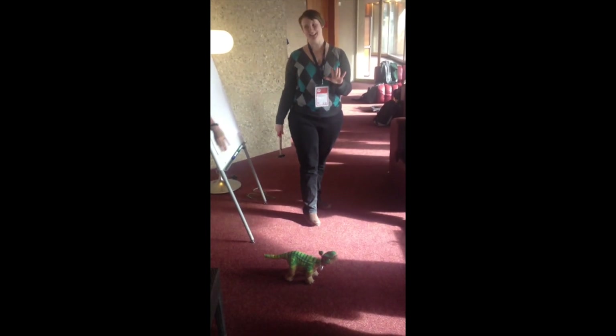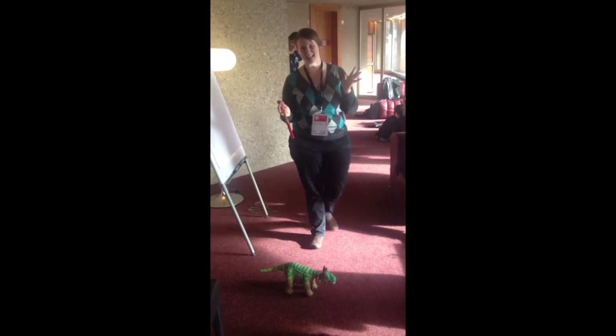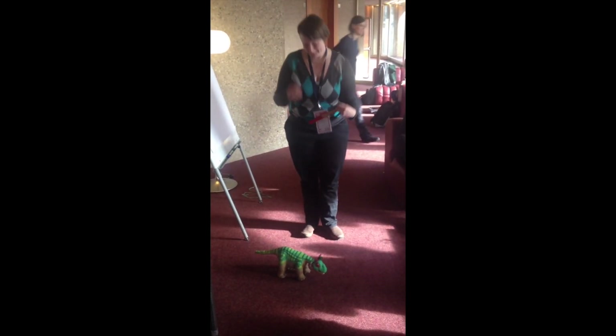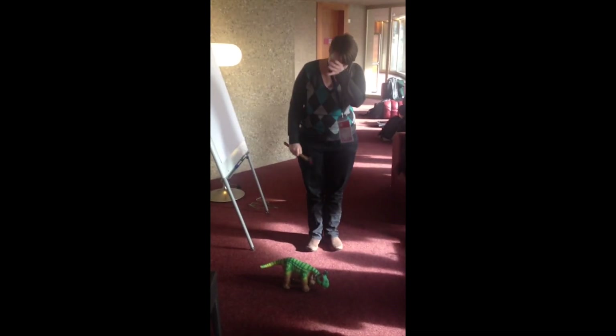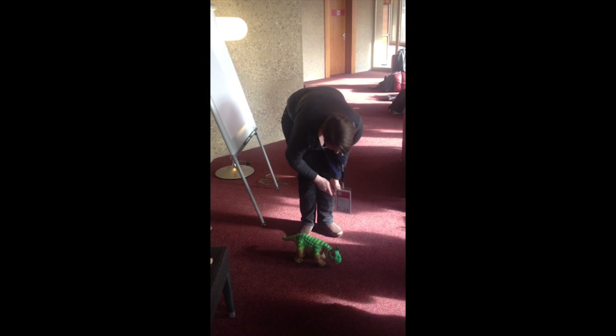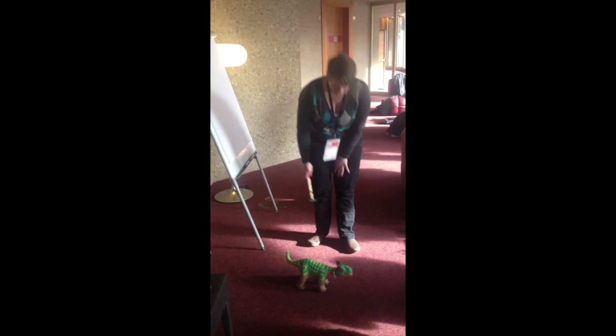We had initially thought there's probably going to be a split of people in the room — some people are going to say, oh, so what, it's just a robot, and some people are going to have more of a problem with the violence. We wanted to ratchet up the violence and see how the split in the room changed. Instead, everyone just absolutely refused to even hit the baby dinosaur robots.